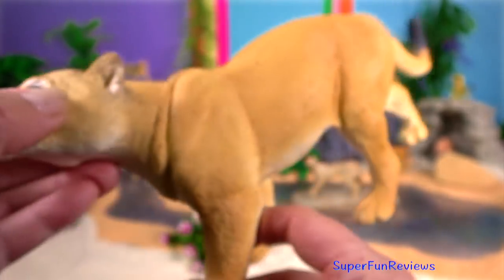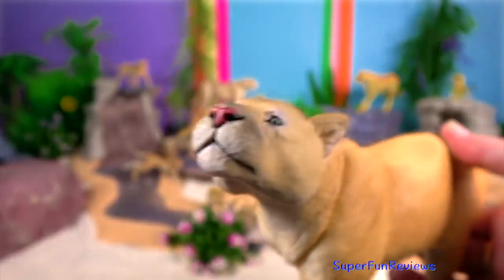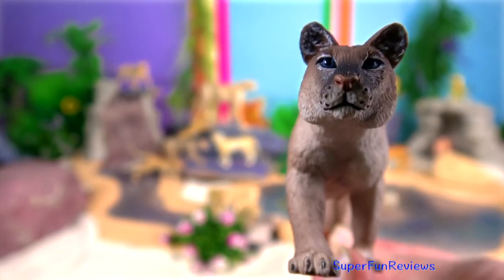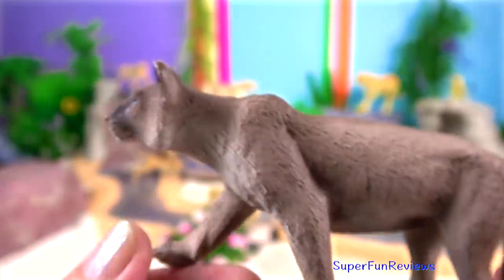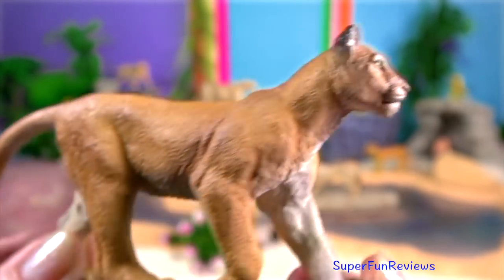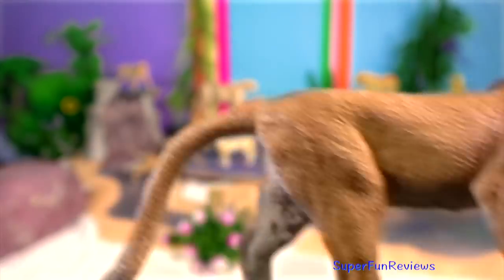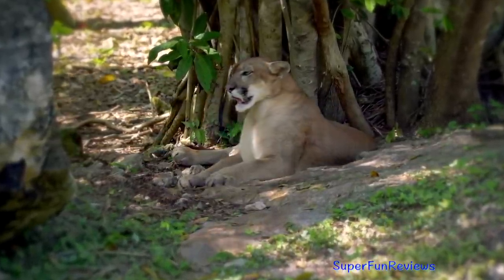Cougar. Their head is round and the ears are erect. Its powerful forequarters, neck and jaw serve to grasp and hold on to large prey. It has four rich erectile claws on its hind paws and five on its forepaws, of which one is a dew claw. The larger front feet and claws are adaptations for clutching prey. Cougars are slender and agile members of the Felidae family and the fourth largest cat species worldwide. The cougar has large paws and proportionally the largest hind legs in the Felidae, allowing for its great leaping and short sprint ability. It is capable of leaping from the ground up to five and a half metres high into a tree.